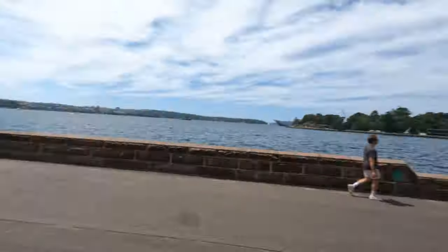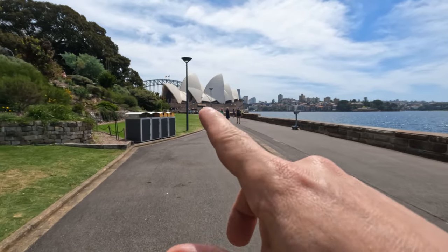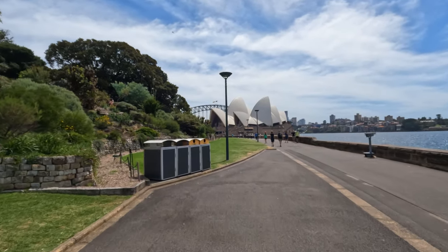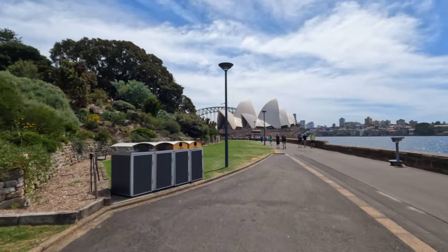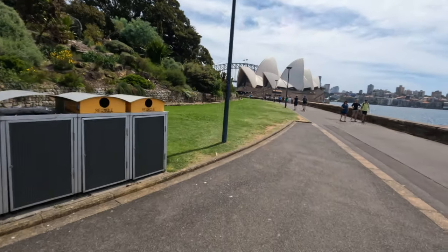As we come around the bend you can see the lovely Opera House — Sydney Opera House right there. And just behind it you can see the Harbour Bridge with the native Aboriginal flag and the Australian flag, which is pretty cool.